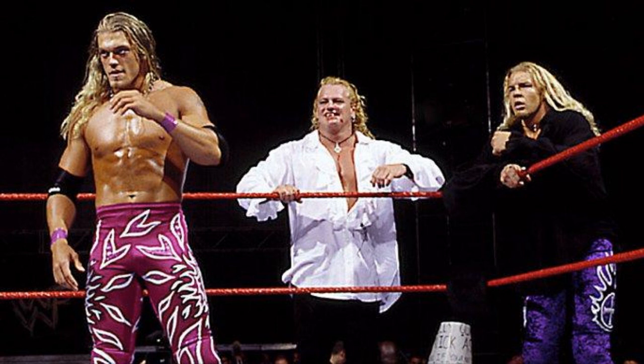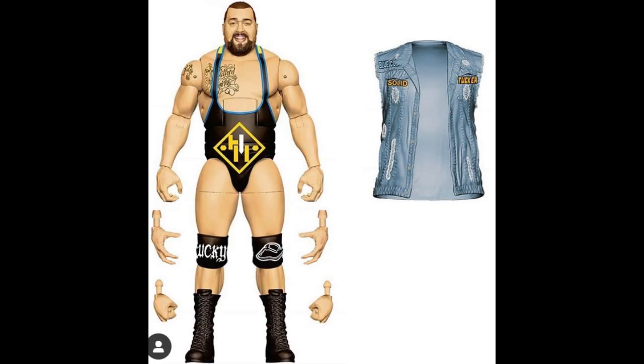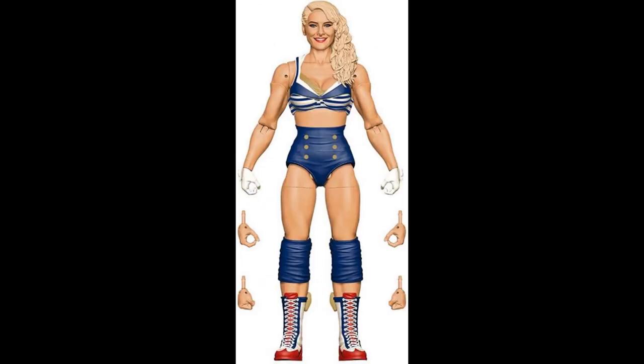Heavy Machinery look fantastic — their attires are pretty much identical besides their jean jackets. We covered John Cena, Otis, and then Lacey Evans is from May 2019, shortly after WrestleMania 35. We already know what her figure looks like because we saw the render at San Diego Comic-Con.